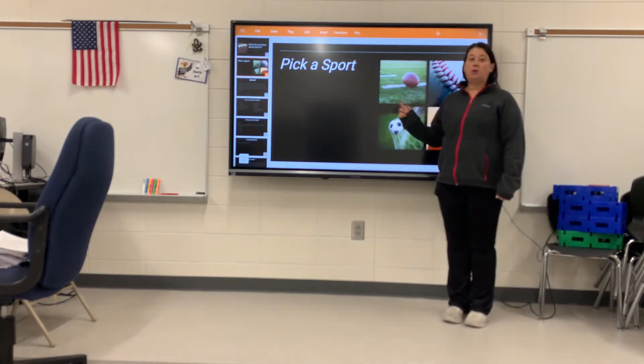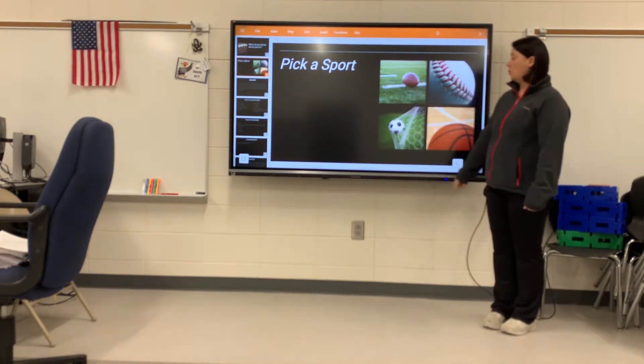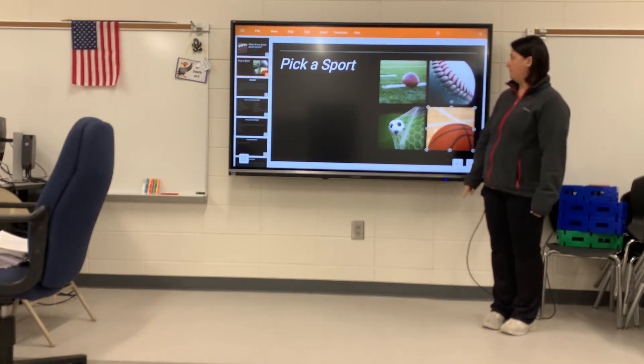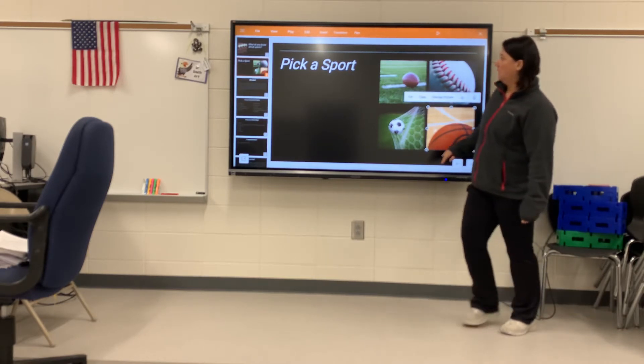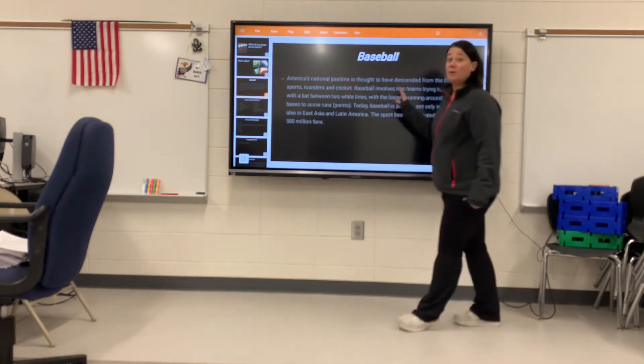So we're going to choose one of the four sports: football, baseball, soccer, or basketball. We're going to start with baseball.